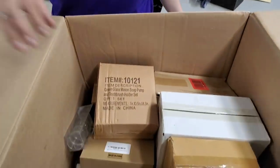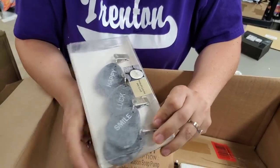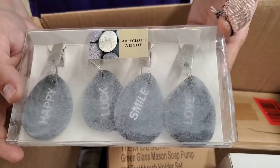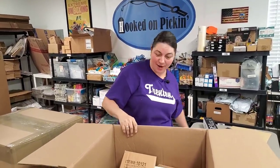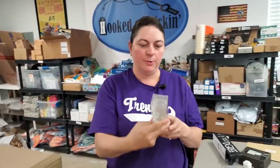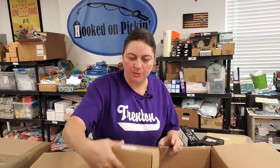Then we have sewing machine thread. I found something happy in the box — tablecloth weights with little smiley faces on them. You could use them for other stuff too. Then we have six glass tea light holders — it's a nice little lantern that holds a tea light, which we just put for sale on Hooked on Picking.